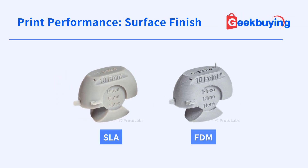As for surface finish, parts printed with SLA usually have a smooth, almost glossy surface, while the surface of FDM parts can be rough to the touch.